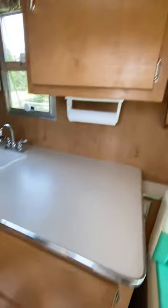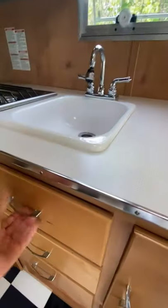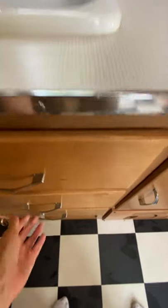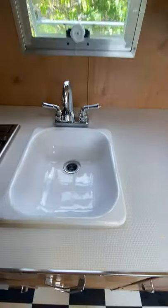Storage. Heater. Storage. Storage. Sink.